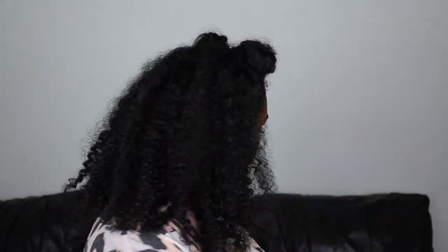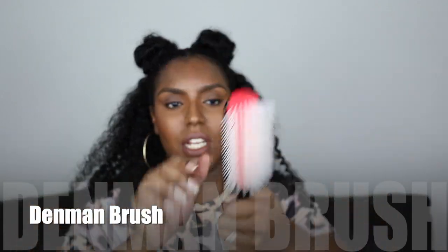A Denman brush — I use this when I am doing my braid outs and my twist outs if I have freshly washed hair, just to smooth all the products in. I don't really use this for my wash and goes because my curls are all over the place. It's a good brush for detangling as well — not the best brush I would say, but I do use it when I'm washing my hair. When I have the conditioner in my hair I like to detangle with this in the shower.